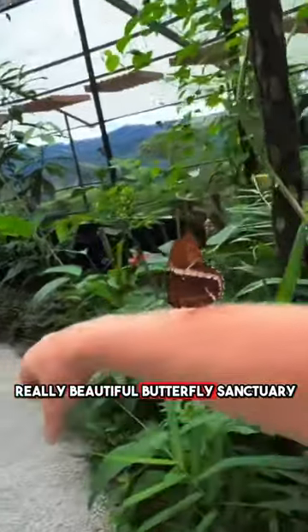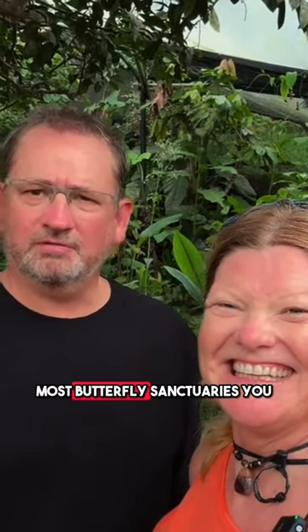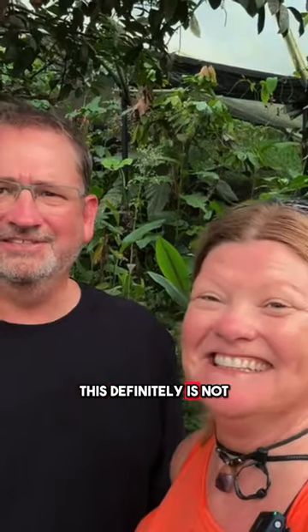This is a really beautiful butterfly sanctuary right in the middle of the jungle. Most butterfly sanctuaries we go into are either artificially heated or something like that, but this one definitely is not.